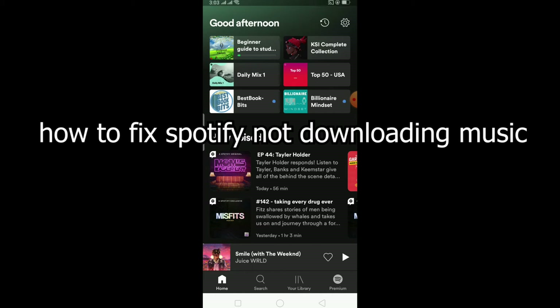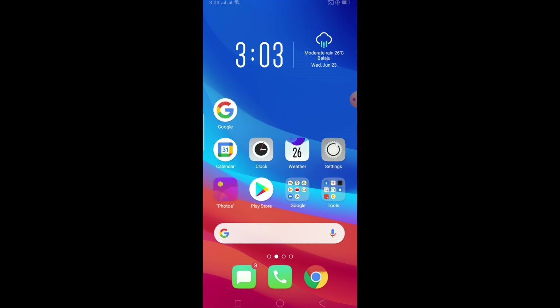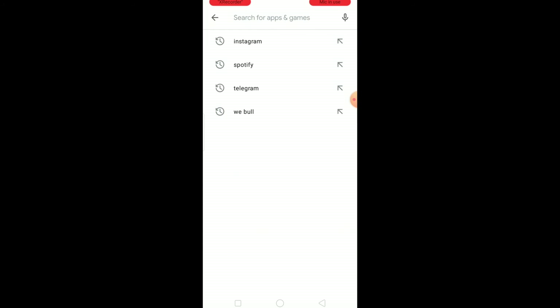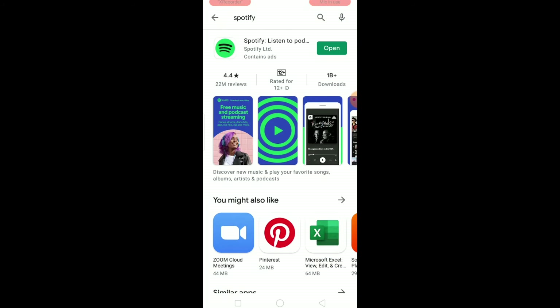Another thing is if your Spotify is not up to date. If it's not downloading, that could be caused by some kind of bug, and updating your Spotify is the best way to fix it. So make sure your Spotify is up to date.